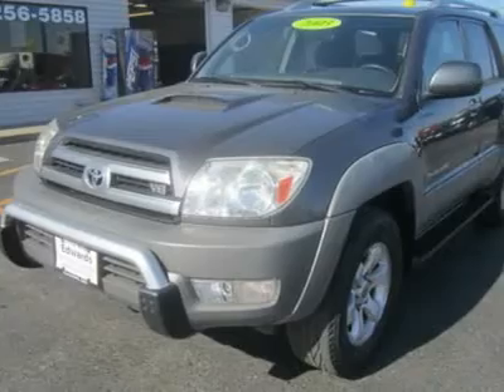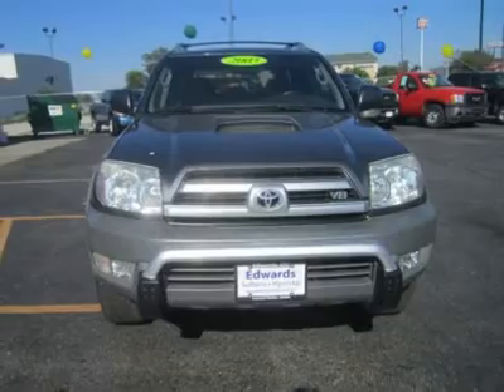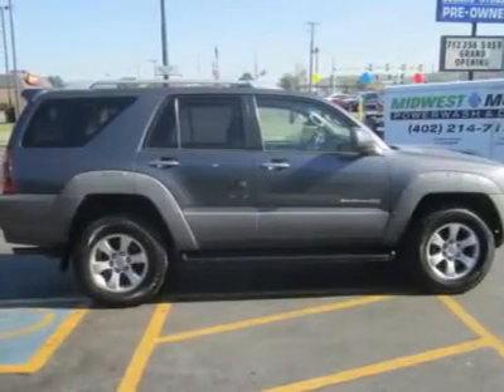Toyota replaced the 3.4-liter V6 with a 4.7-liter V8 — and boy can you feel the difference, not just in the power, but the V8 also gets 15/19 city/highway fuel efficiency.